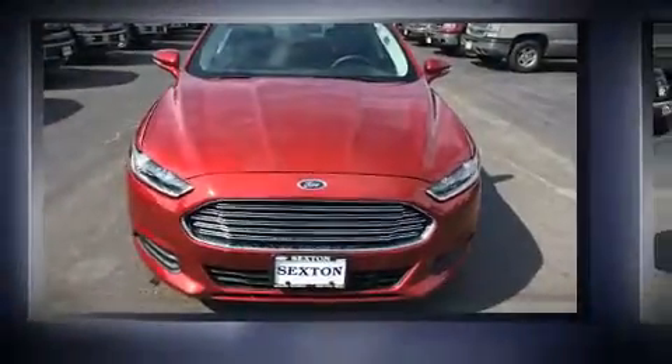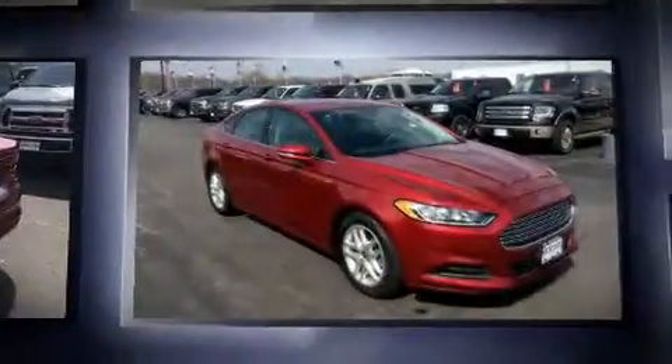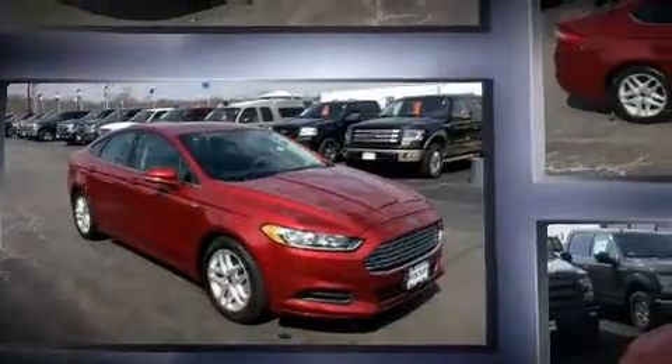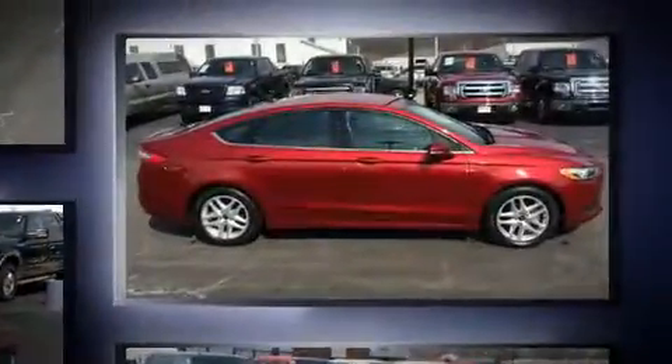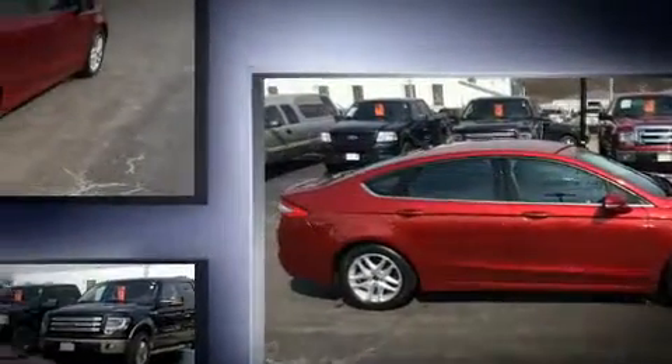Get excited about the 2014 Ford Fusion. This four-door, five-passenger sedan still has less than 25,000 miles. Smooth gear shifts are achieved thanks to the efficient four-cylinder engine, and for added security, dynamic stability control supplements the drivetrain.